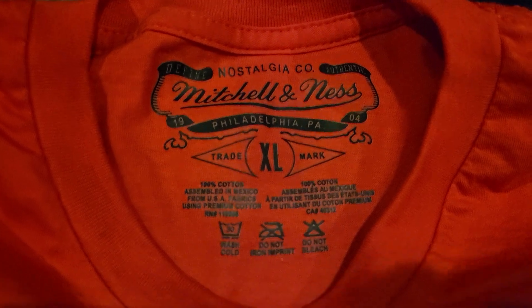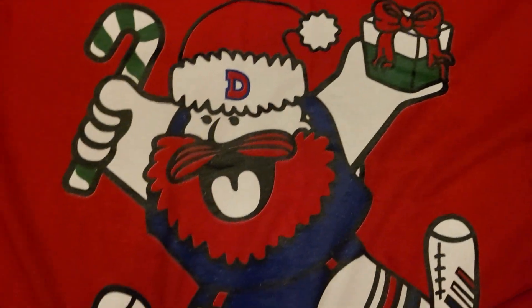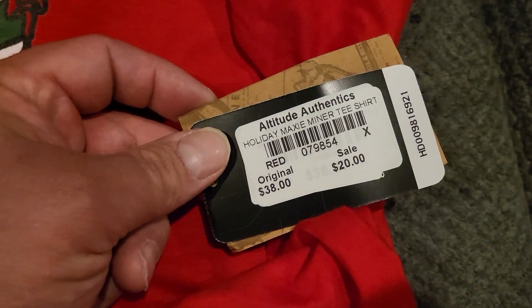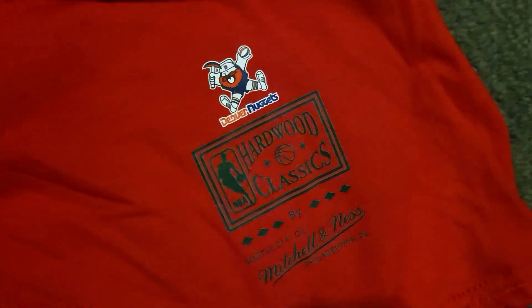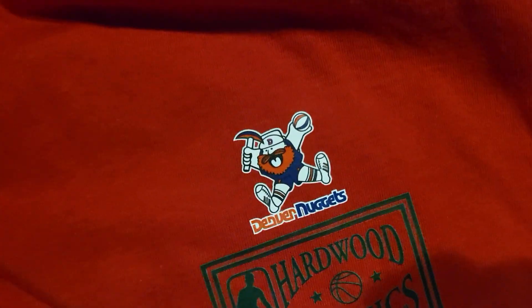It's a Mitchell and Ness XL. It's got Maxi Minner holding a Christmas present and a candy cane — super awesome. Originally was $38 and on sale for $20. It's got the Hardwood Classics and Mitchell and Ness tags, and the regular Maxi Minner logo.